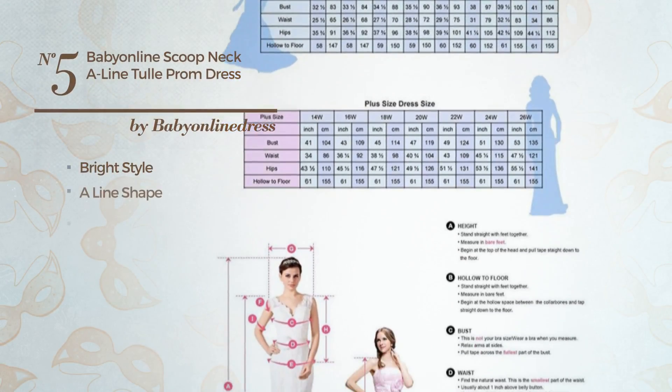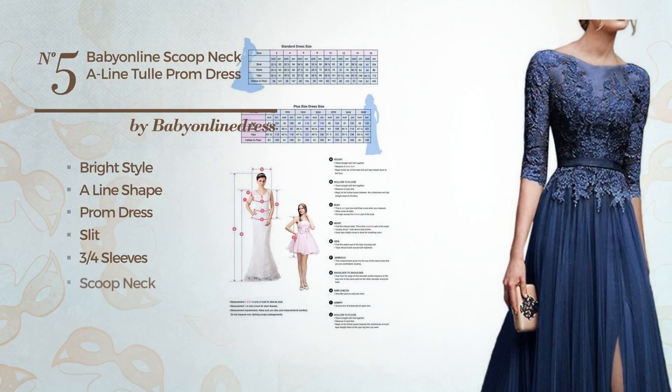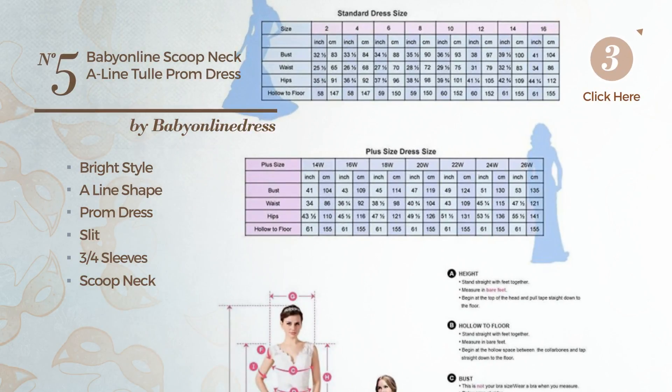Number 5: a bright influence in this aligned prom dress with a slit. Featuring three-quarter sleeves, with a scoop neck, as well as a jewel and a back zip. Crafted from warm fabric, accentuated with creases. Available just in this color.